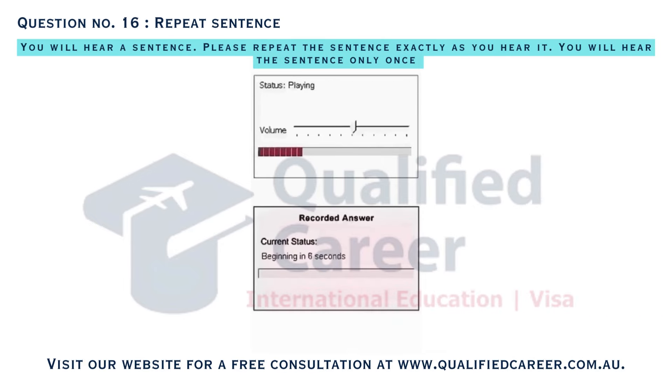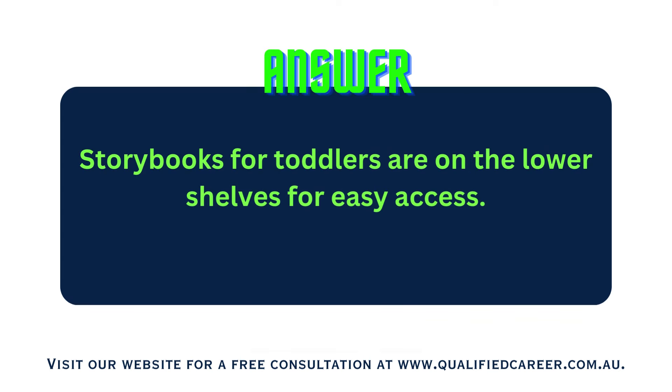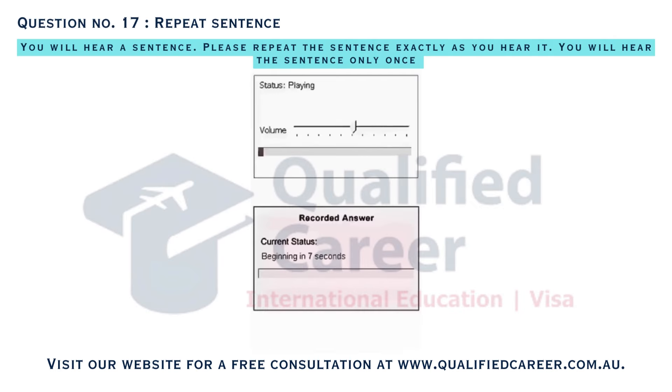Storybooks for toddlers are on the lower shelves for easy access. Saturday's art class welcomes young artists to unleash their creativity.